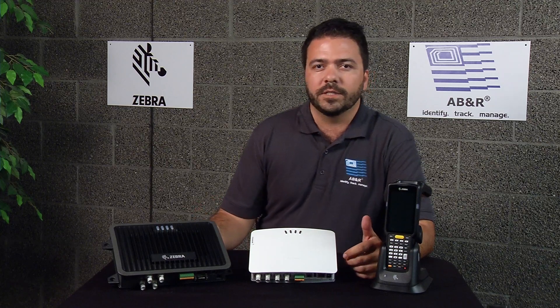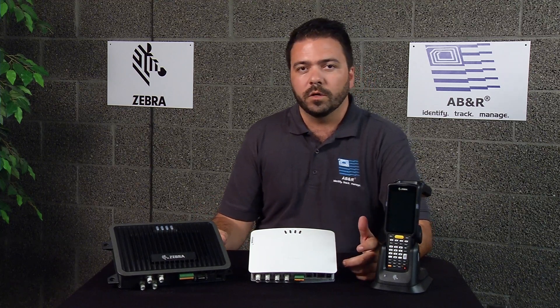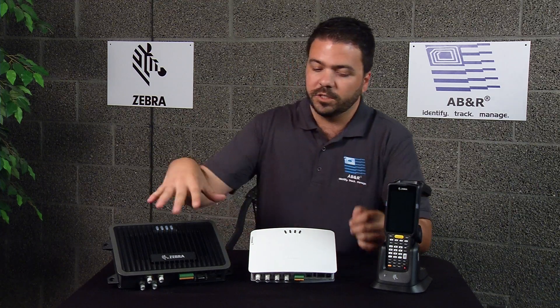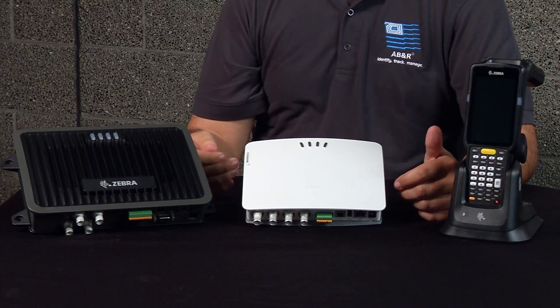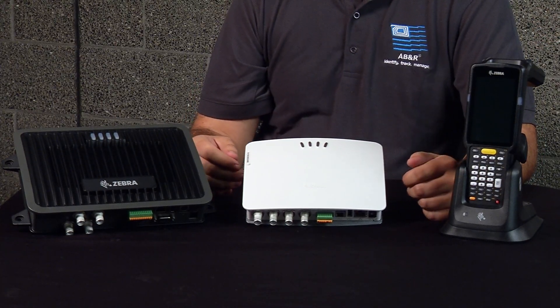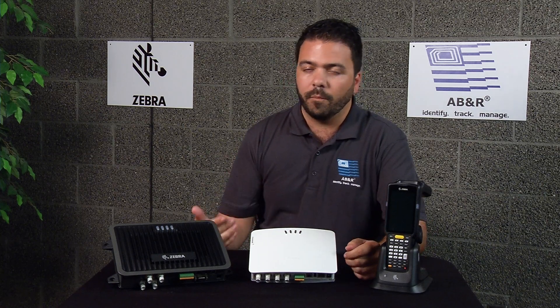Zebra RFID systems can be used in that in a myriad of different ways. It really depends on what you're looking to accomplish. If we want to have fixed readers such as these two here, or a handheld reader, or even active readers that can read in real time, it gives us the opportunity to use that data to better our efficiency. We can't get our products to customers if we don't know where our trailers or trucks are.